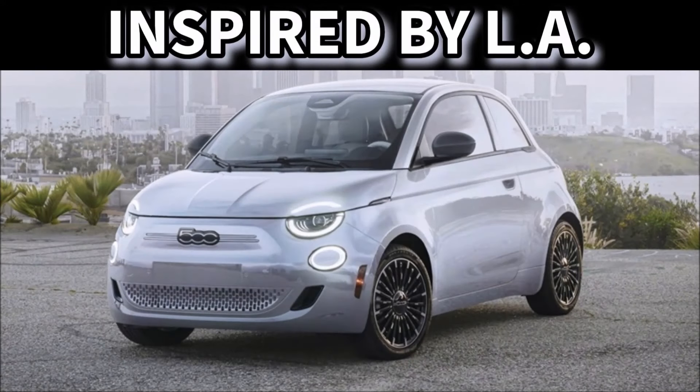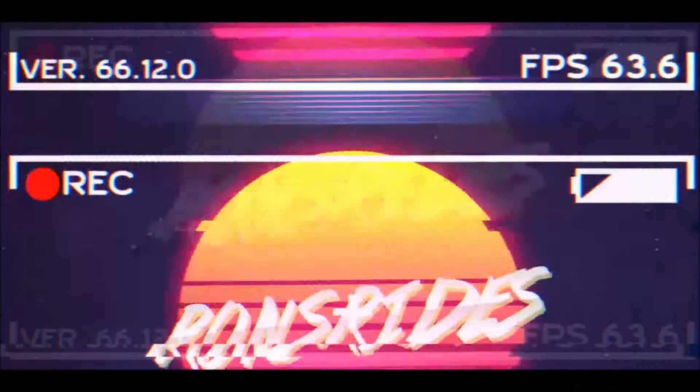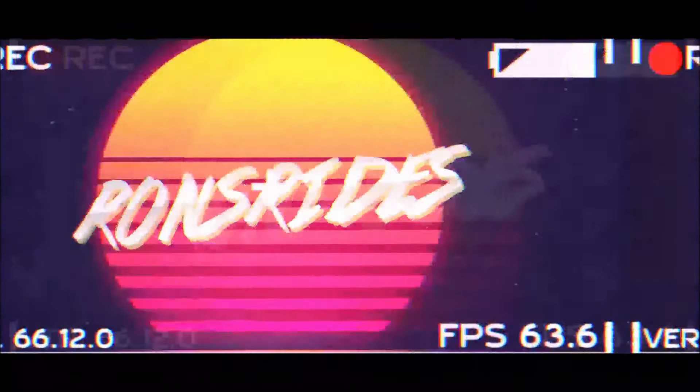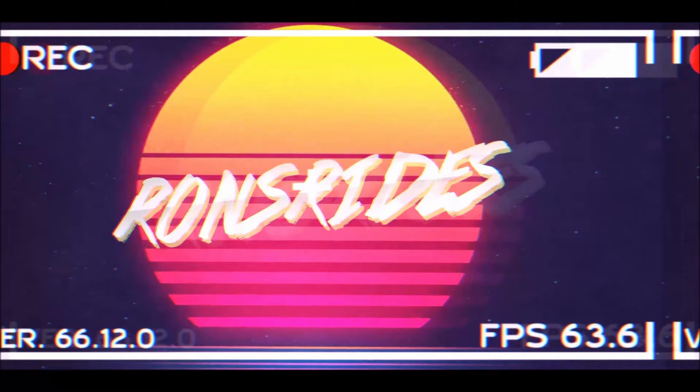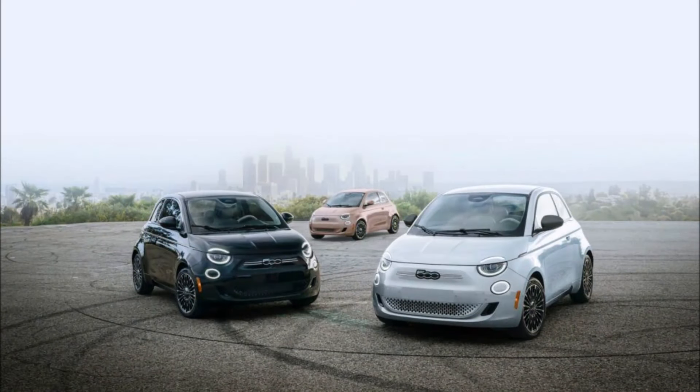Fiat just debuted a new LA-inspired 500E that's not filled with graffiti or smog. What's good guys, welcome back to Ron's Rides, welcome back to the channel, and welcome back to another video where Fiat has announced the brand's upcoming launch of the all-electric 500E range — and this is the new 500E inspired by Los Angeles model.